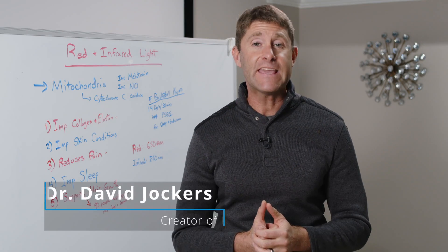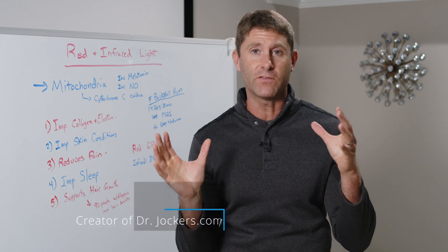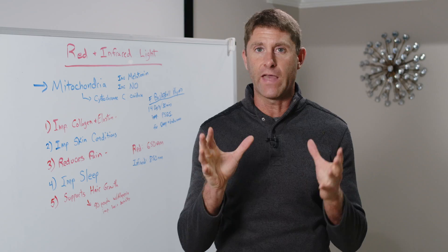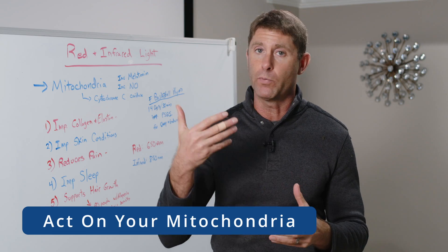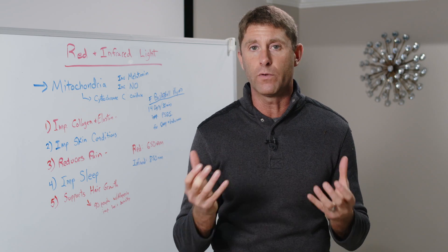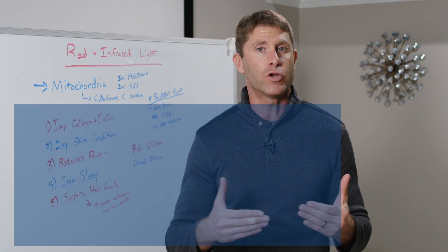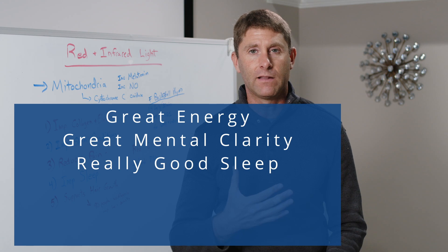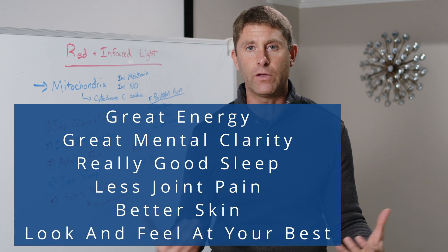Today I'm talking about the healing benefits of red and infrared light therapy. You may have seen these boxes with red light coming out of them. There are some incredible health benefits to this, and the reason why is that red and infrared light act on your mitochondria. Your mitochondria produce all the energy within the cell. When the mitochondria are functioning well you have great energy, great mental clarity, really good sleep, less joint pain, better skin, and you just look and feel at your best.